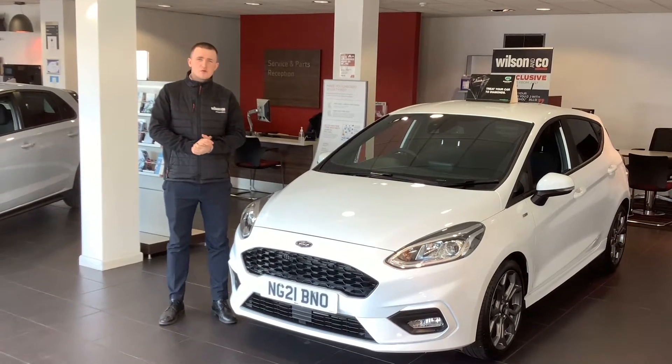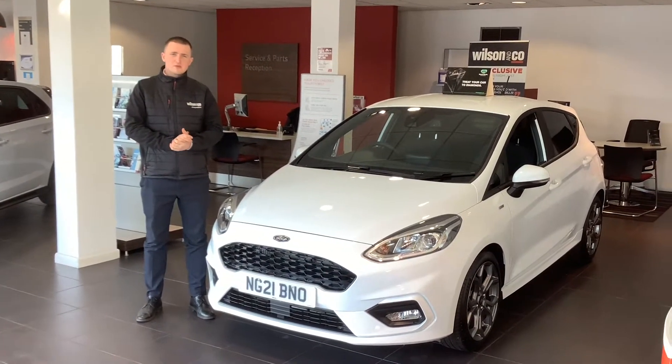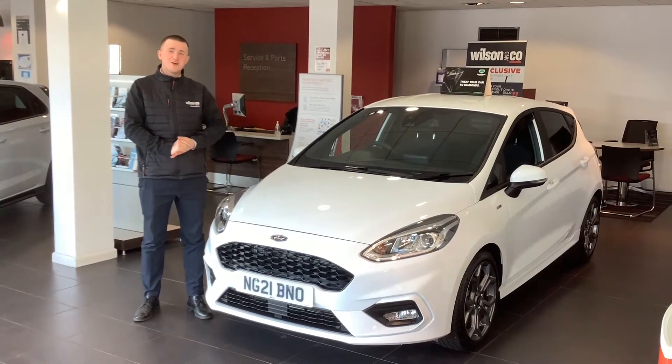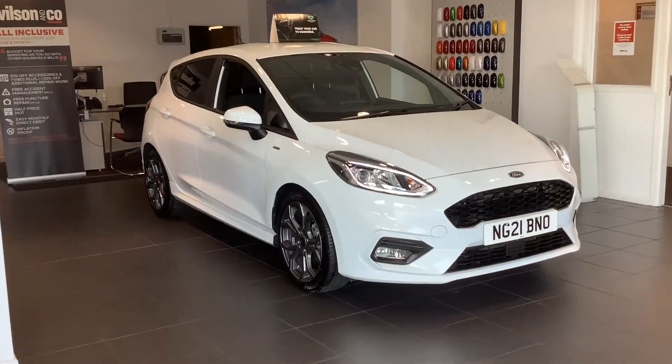Hi guys, my name is Erin. Welcome to Wilson and Cole. I'd like to present to you our car of the week, which is the lovely Ford Fiesta ST Line.